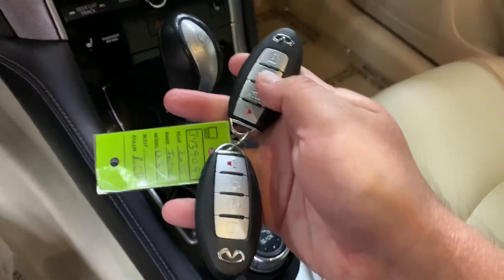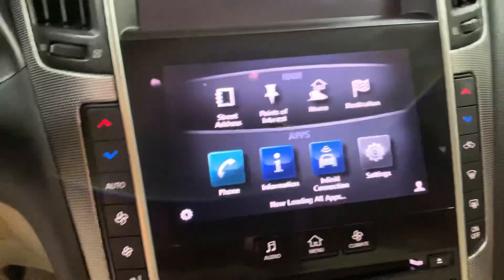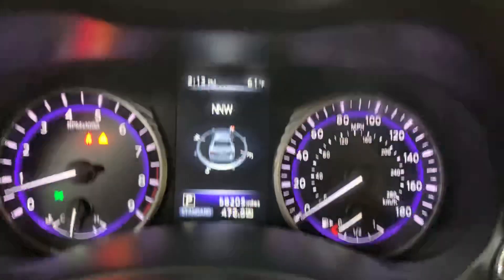You do have a spare key and spare remote here with your vehicle. We're going to go ahead and press the brake, turn on the lights, and give it a second for the system to load up. Let me go ahead and turn on the volume of our media.